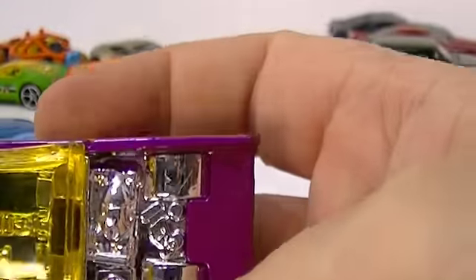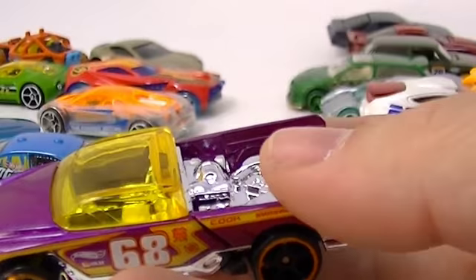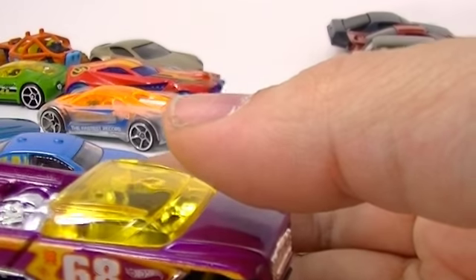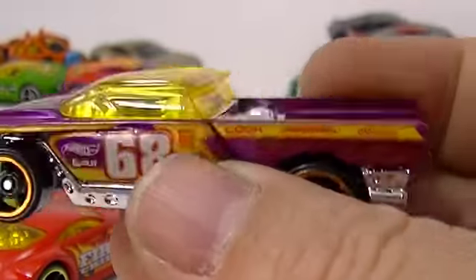This is Jester. Jester's kind of an odd-looking car - he's got a really wide back end. He does fit on tracks, he's a good car. And Jester came from... I don't know where he came from. We could probably figure it out.